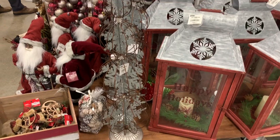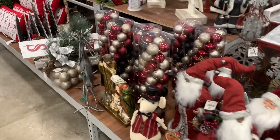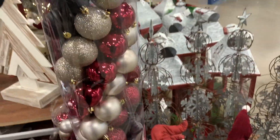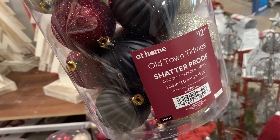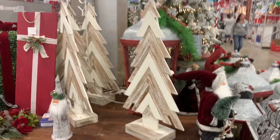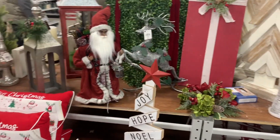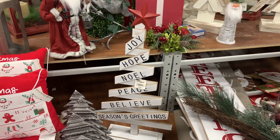This cute little sign right here is $49.99. Oh, I like this color set — I love this color scheme, this is cute. It's 55 pieces for $12.99, I love those colors. That's a cute tree, and then this tree right here says joy, hope, noel, peace, believe, season's greetings — that's $24.99.